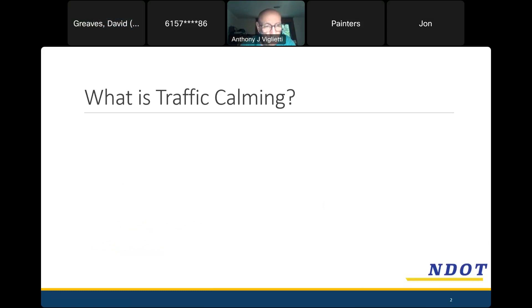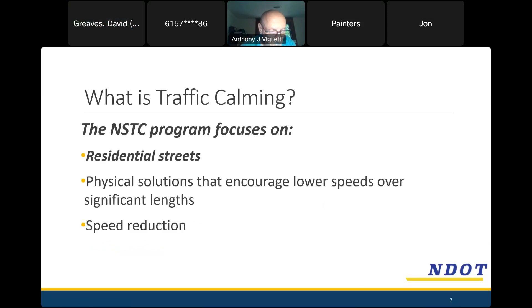We're going to start with a broad overview of the program to answer any general questions. First is: what is traffic calming? In Nashville, this is a program that focuses heavily on residential streets — not commercial corridors, as council member Benedict mentioned, and certainly not large arterial roads.